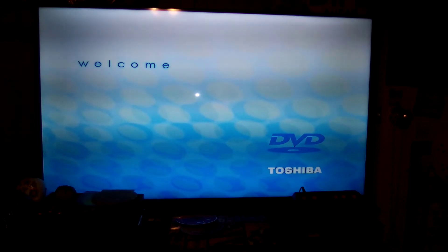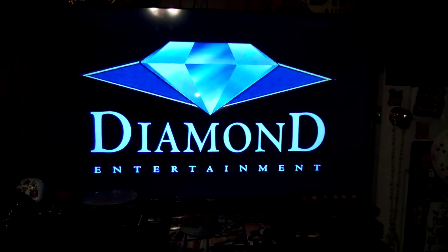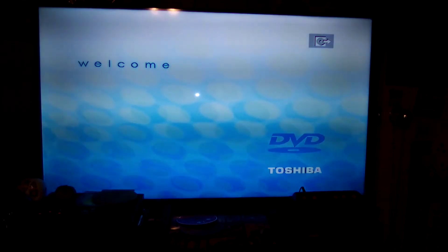Next is the 2000 DVD of The Red Skelton Show. Here's the opening for the 2000 DVD of The Red Skelton Show. Note, this is one of the very first Red Skelton DVDs I have ever bought — this was from last year. That's the opening for The Red Skelton Show. Pretty short opening.